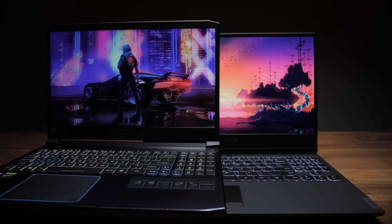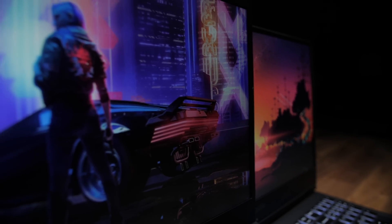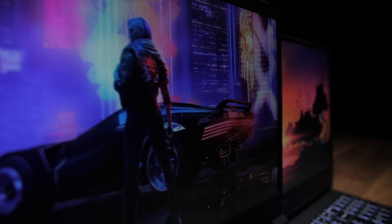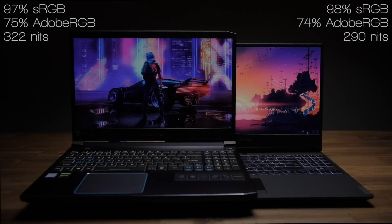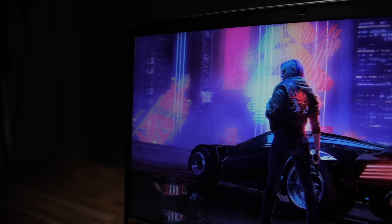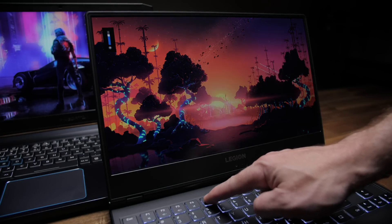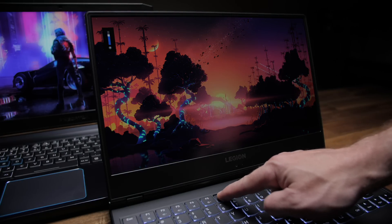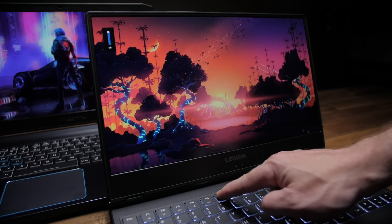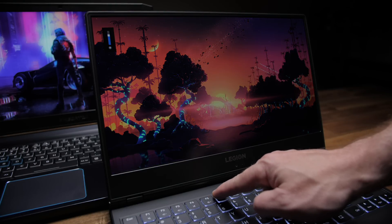They both have 15.6-inch 1080p IPS displays with a 144Hz refresh rate, and they both have great color gamuts, but the real difference is max brightness. The Helios reaches 322 nits at its max, whereas the Y540 tops out at only 290. The Y540 also has really weird brightness steps — the difference between 80% and 100% is fairly dramatic — while the Helios has nice consistent steps.